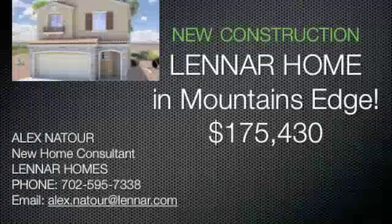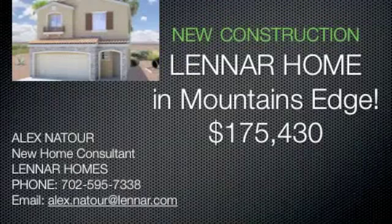Hi, this is Evan Small, Pulse Realty Group, Las Vegas. I've just received a phone call from Alex Natur, new home consultant for Lennar Homes down in Mountain's Edge.